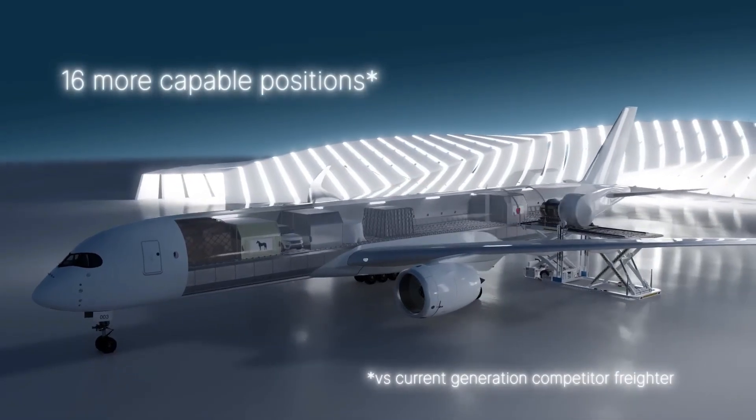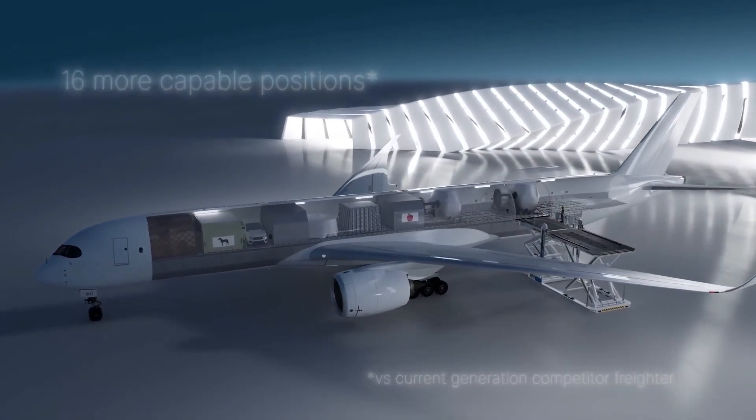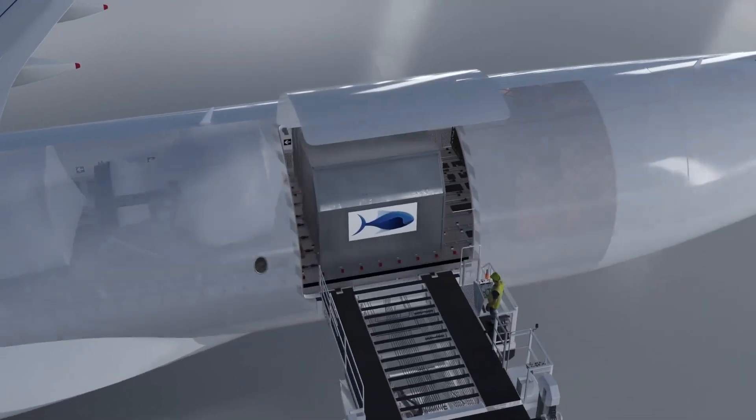Supporting sustainable aviation fuel and advanced aerodynamics, the A350F isn't just another aircraft — it's the smartest, greenest investment for the future of air cargo transportation.